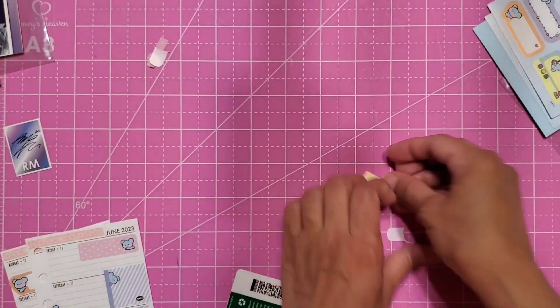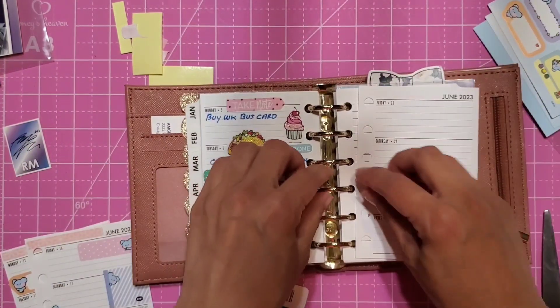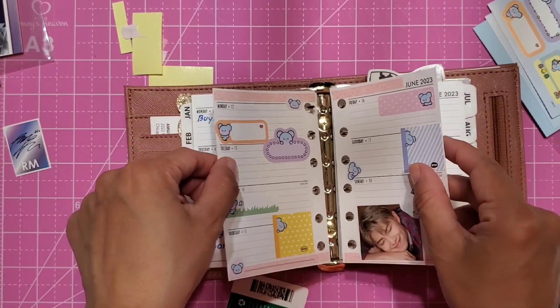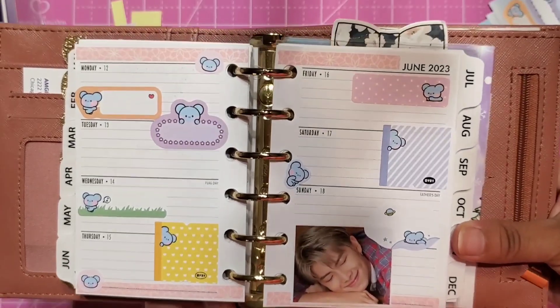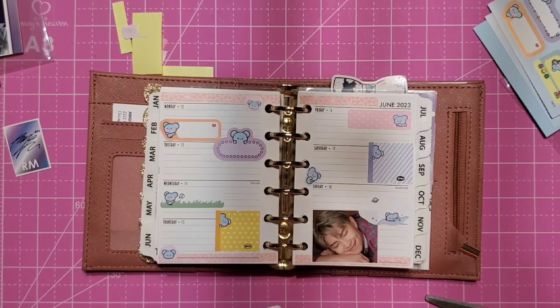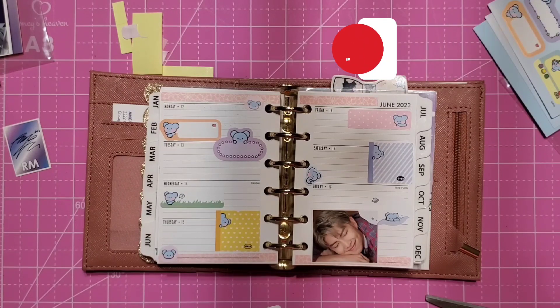I think that's it! I can go ahead and just add my little headers and that sort of thing once I'm done. I'm going to place this back in my planner. I love RM, he's so cute! And there we go — that is my spread for this week. I know it's kind of quick but I hope you guys enjoyed today's video. To all the Army fans out there, happy Festa! If you enjoyed this video, please give it a thumbs up, hit that subscribe button, and I will see you guys on the next one. Bye!